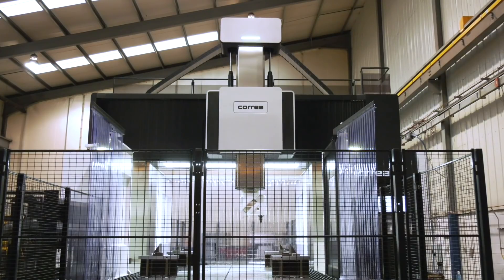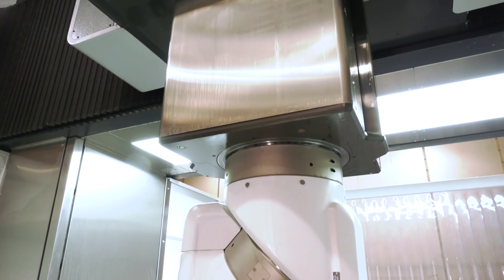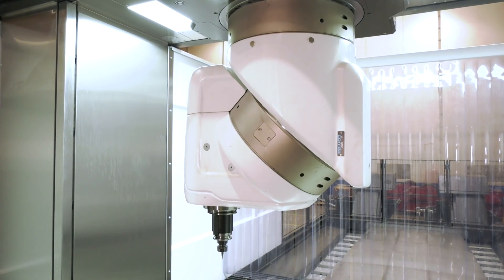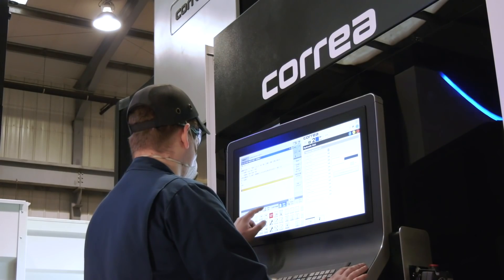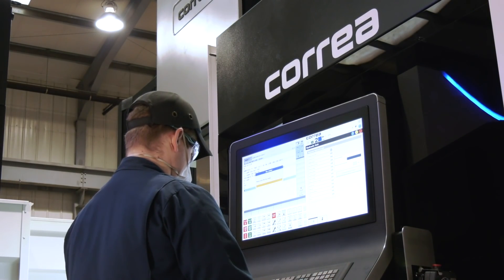So let's talk about the purchasing of the Correa Fox. What was the reason you needed this machine? We have a machine shop on-site at the moment which is predominantly for smaller machining items. So during the process of tendering for packages of work with potential clients,